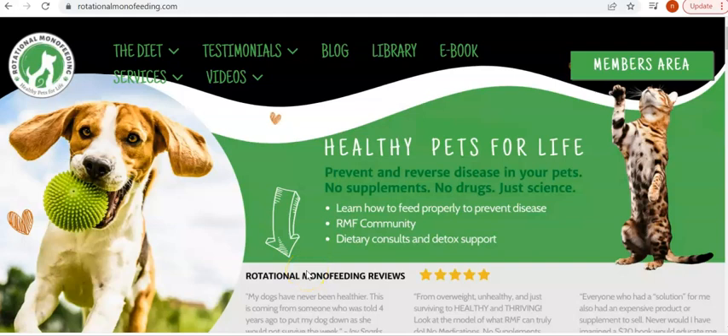I wanted to give you a little tour and show you some of the things that we added and changed. It really is worth visiting if you haven't been there already. There's lots of information there that you won't find anywhere else. So I'm going to go into the members area and show you how to log in if you're a member already.